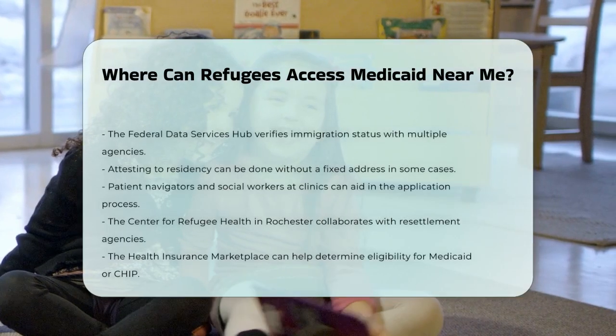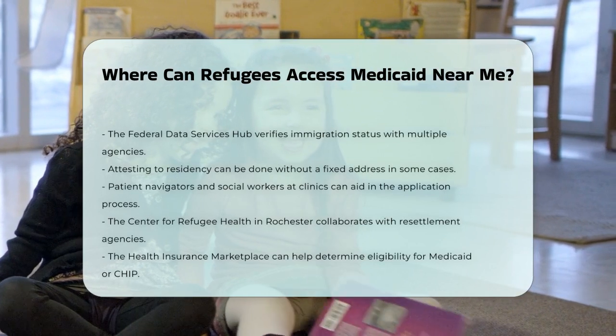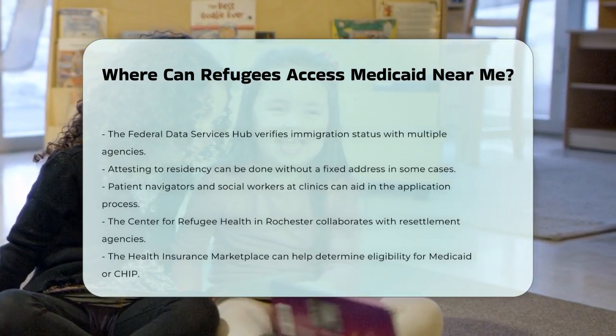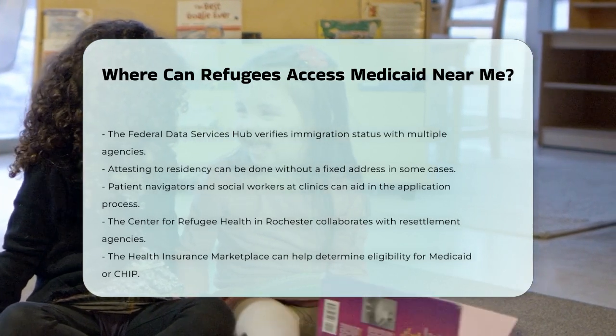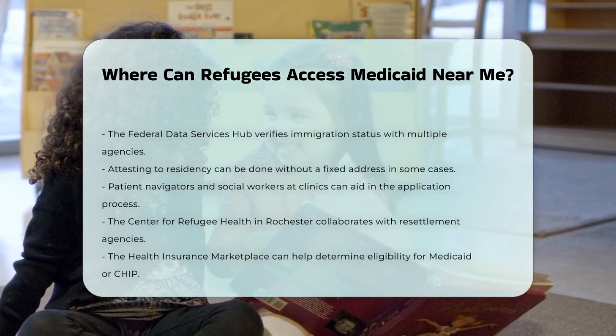If you are having trouble navigating the system, many clinics and health centers have patient navigators and social workers who can help. For example, the Center for Refugee Health in Rochester, New York, works closely with local resettlement agencies to facilitate initial health screenings and subsequent primary care for newly arriving refugees.